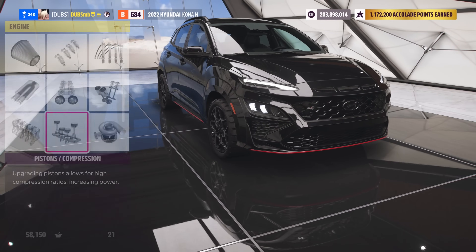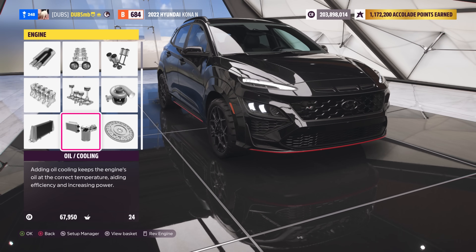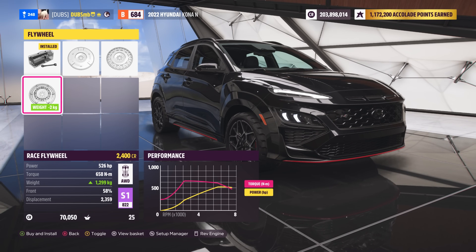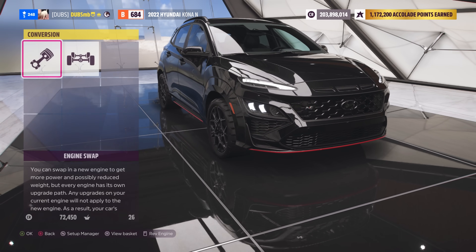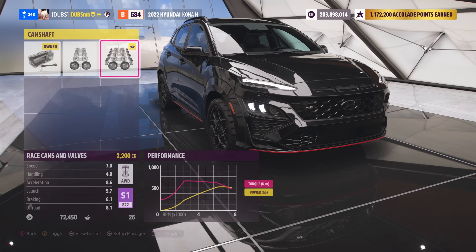Lots of pops and bangs, and the stock one does lots of pops as well — the Veloster and the i30 do it. It's 526 horsepower and weighs 1,219 kilos. I'm a big fan of that weight. Swap-wise we might have to slap in something — it's an S1 now, I just realized. I kind of wanted to keep this thing in a low class; maybe S1 isn't the way to go because it's just not going to be fast.